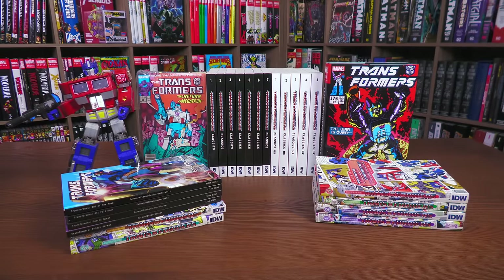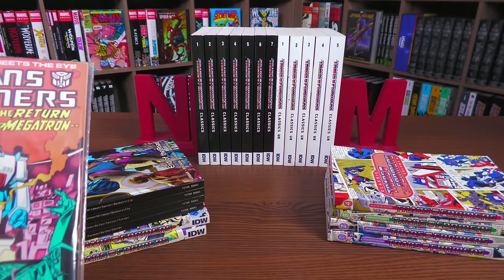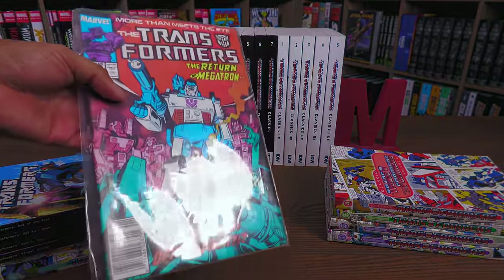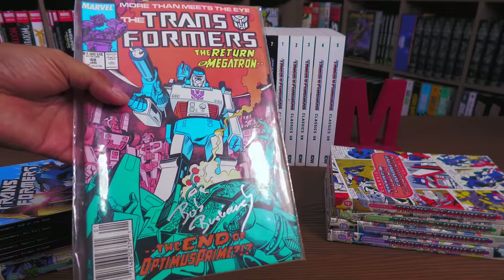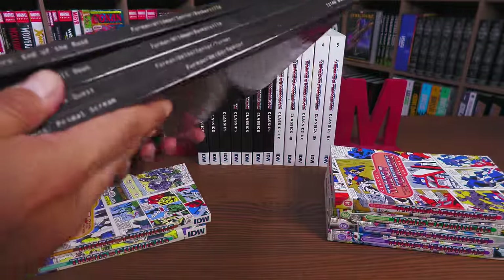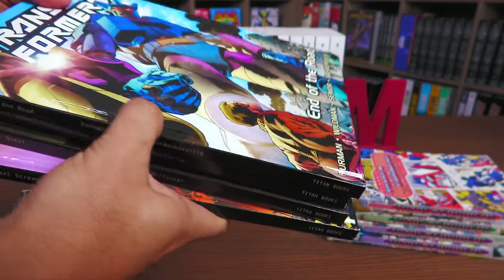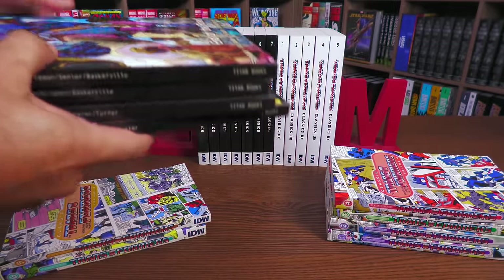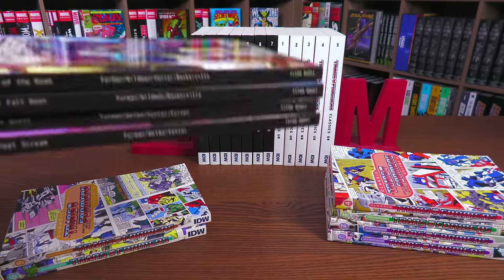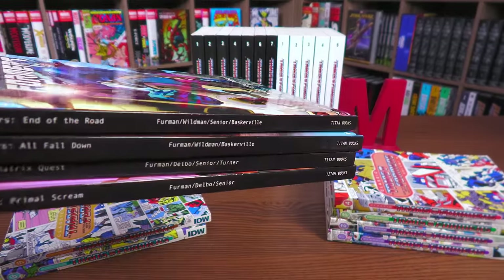We're starting a little differently because I'm going to talk about how to collect them first. There are different options: first, of course, getting the single issues — but this is the home of collected editions. The second way are these Titan hardcovers and softcovers. Titan Books have been printing Transformers for a long time, and in the late 90s and early 2000s they started doing them in chronological order, about four to five issues in each volume. These can be found in the secondary market at a pretty decent price.